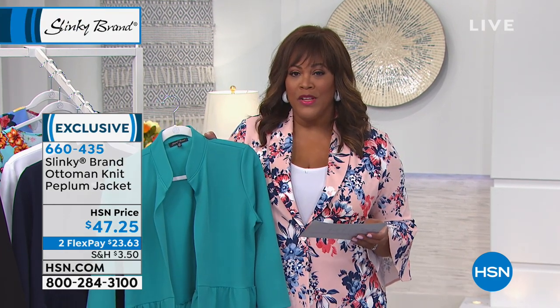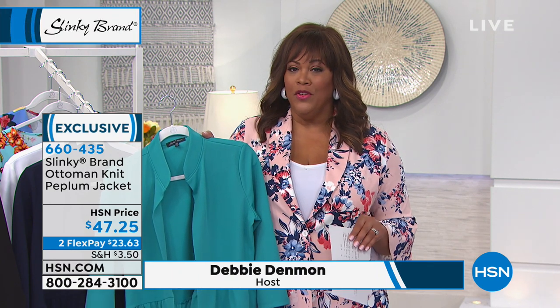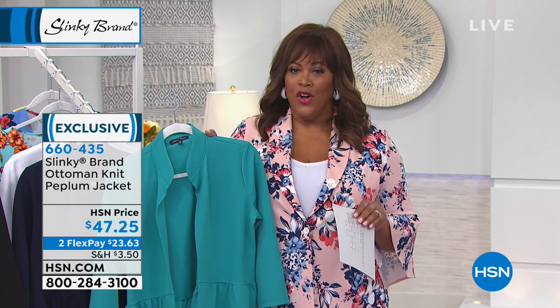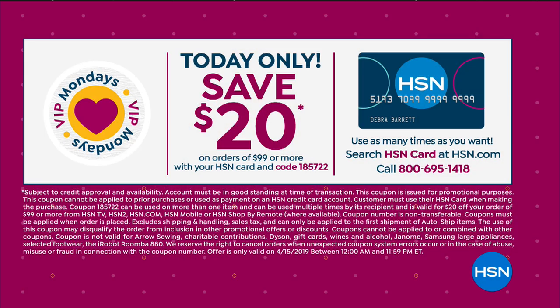This is also on two flex, so you get this home for $23.62. Because it's VIP Mondays, if you don't have an HSN credit card, I would apply for it, because you get an extra $20 off. You can search HSN card at hsn.com or call the number on your screen.